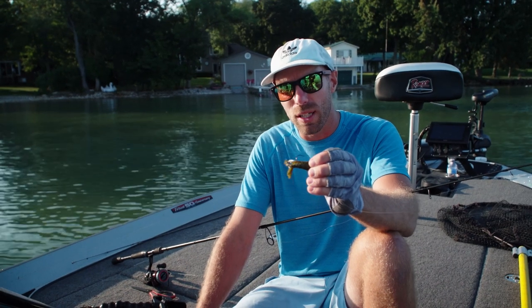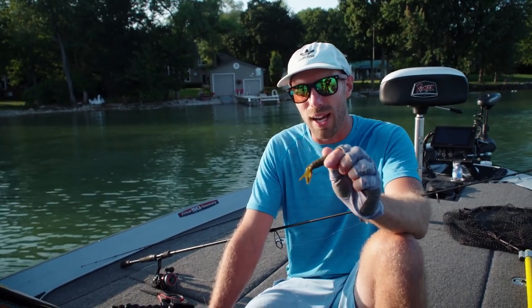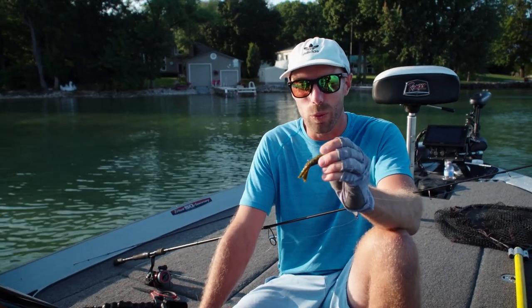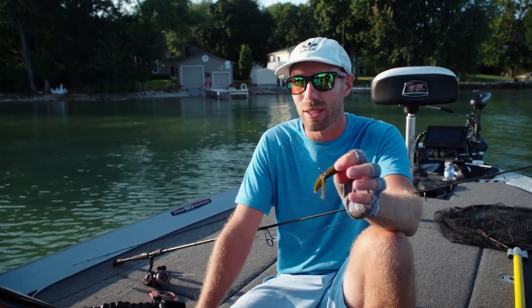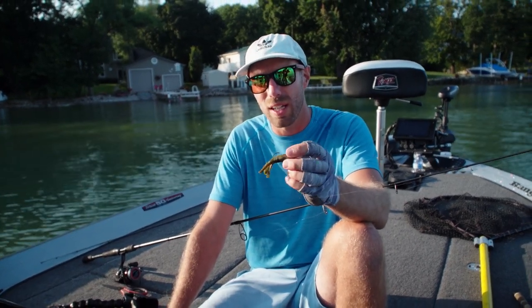How we're using it today is just on a standard jig head, 3/16 ounce. We're fishing really shallow today — it's very surprising how shallow these fish were for this time of year. A lot of guys are reporting deep catches, and we were literally catching fish today in two feet of water at times.